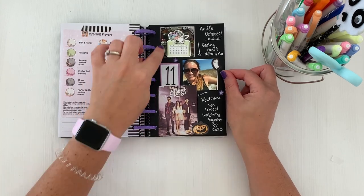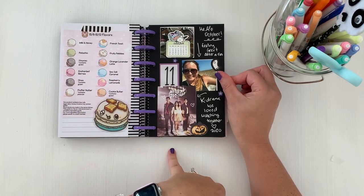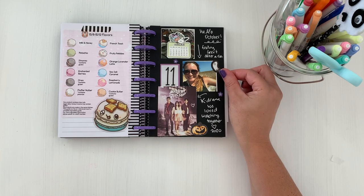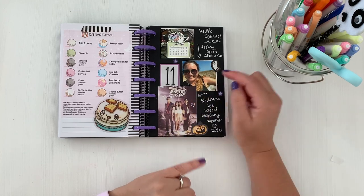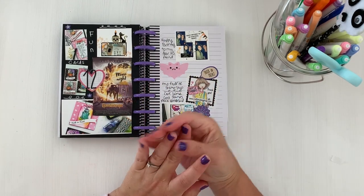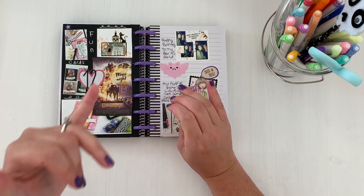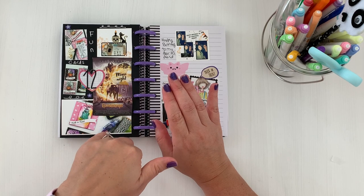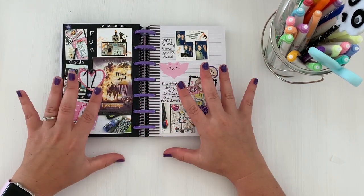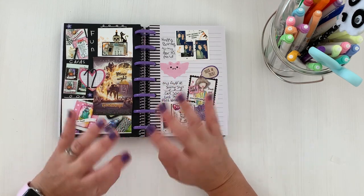Day eleven — I documented another run day, a selfie, and a K-drama I watched with the girls called something like 'My Ghost.' Day twelve — I want you guys to know you don't have to document what actually happened every single day. You can write out prompts and sit down to document what you'd like to share. All of this is going to be in the same month or year, so don't feel pressure to document things according to that specific day.